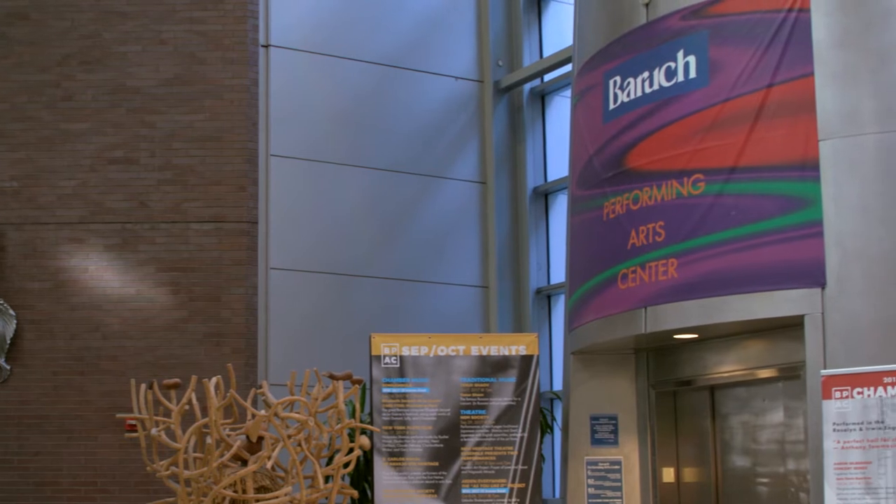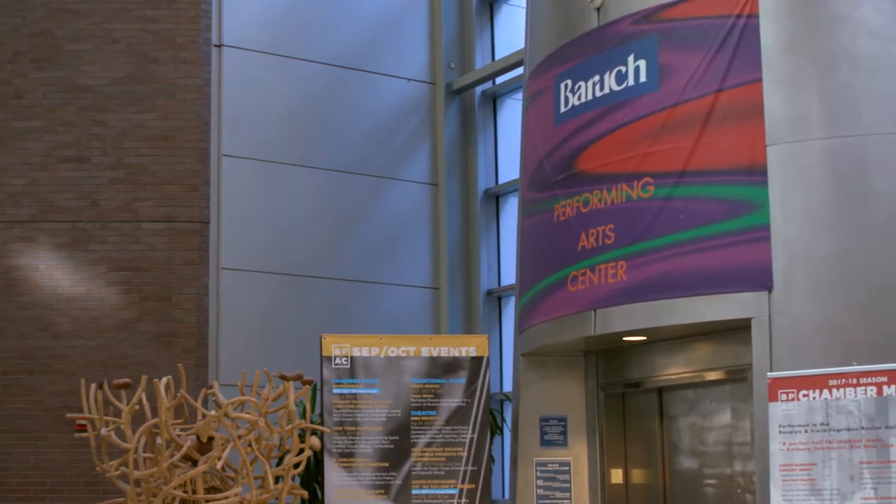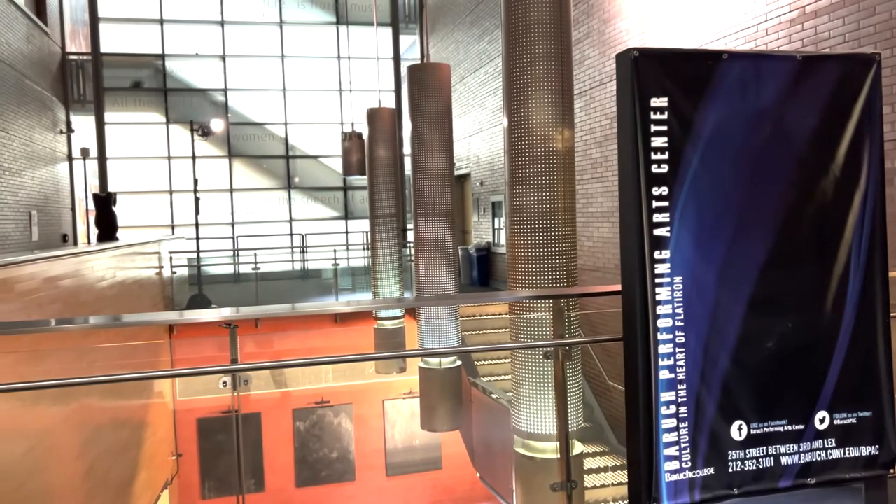The NVC is also home to the Baruch Performing Arts Centre, or BPAC, found on the basement level.